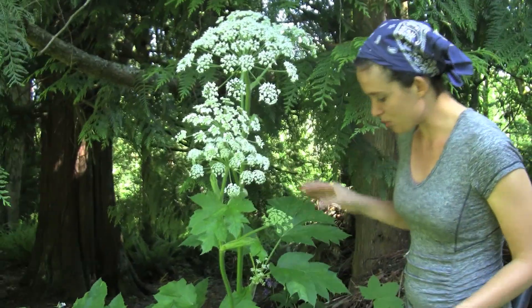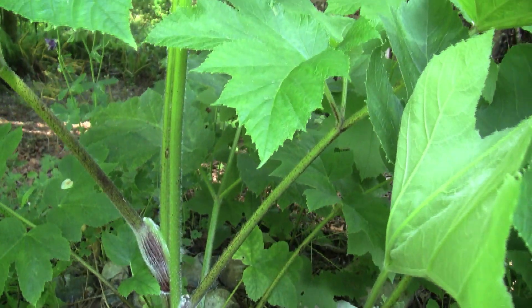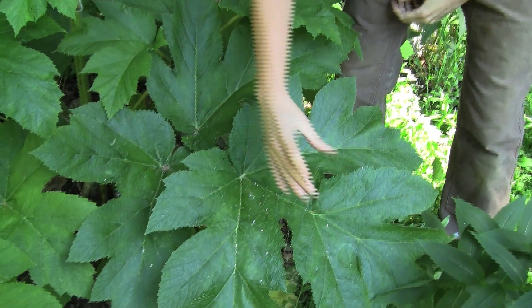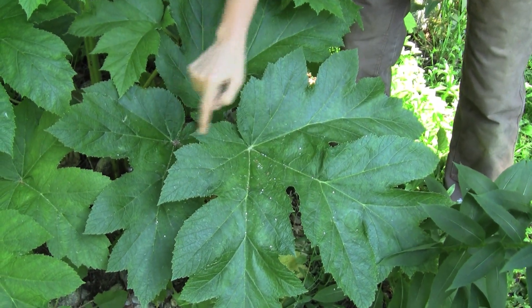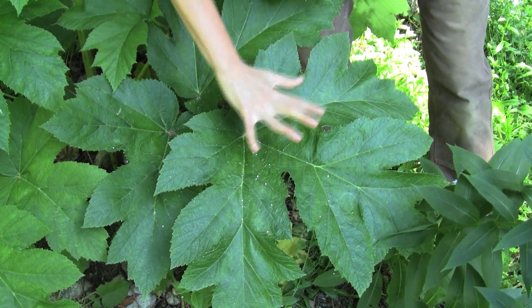This particular plant grows out of a really stout taproot down in the ground, and it gets up to one and a half to two meters tall, so it's really big. The leaves occur in three segments — they're all really broad and coarsely toothed, and this is considered palmately lobed.